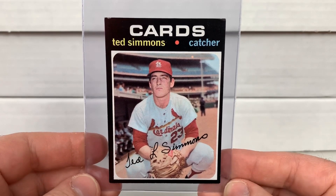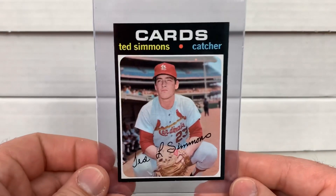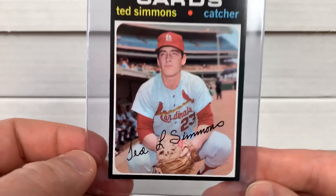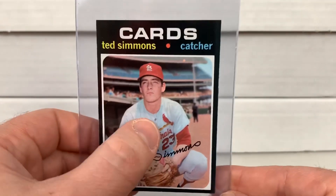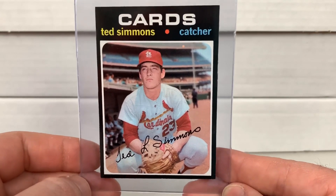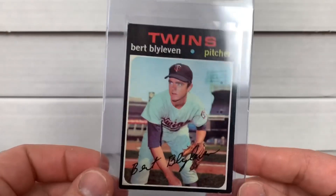Another Simmons — a little nicer than the last one, but issues up top. These black borders are so tough. This one is pretty solid, but there is a little surface crease unfortunately. When I first saw it I thought, oh man, that one's got strong possibilities — but that crease will crush it.